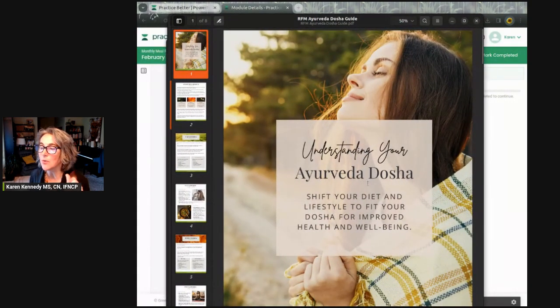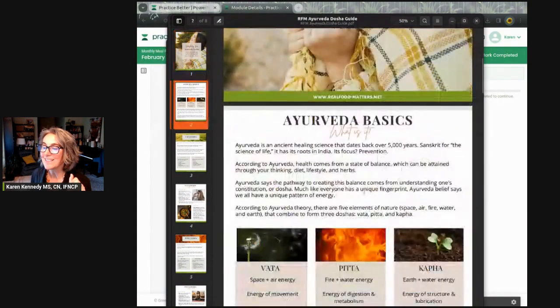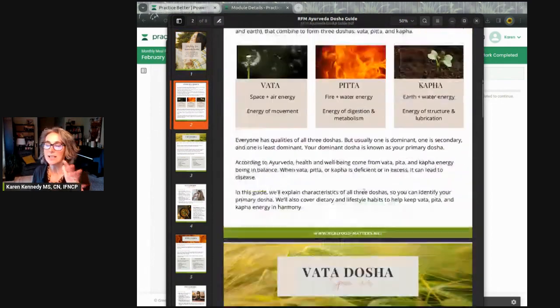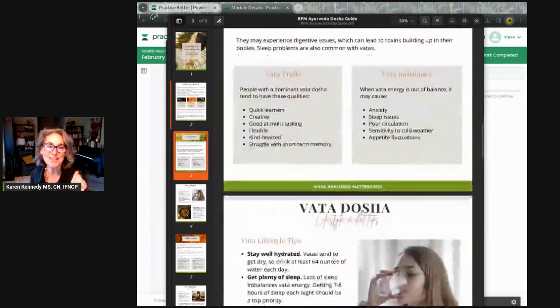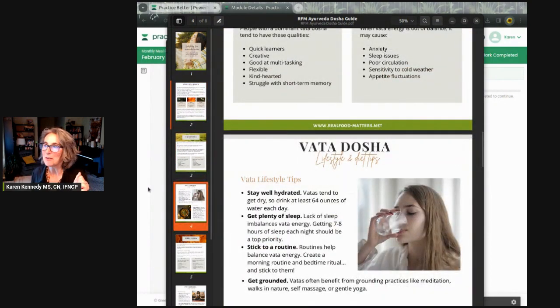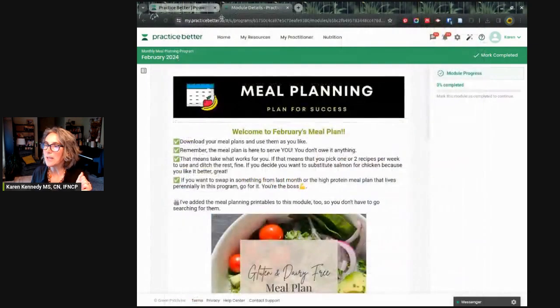The other bonus is a guide on understanding your Ayurvedic dosha. This helps you figure out which category you fall into — it's really fun — and gives you some tips depending on which dosha you trend toward. That's what we have for you in February.